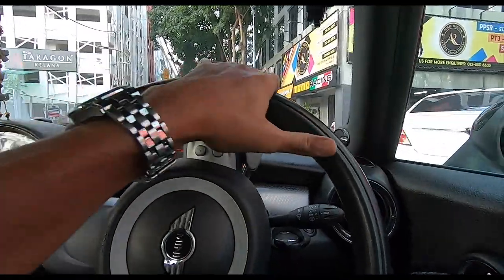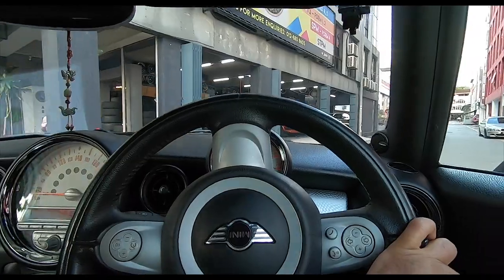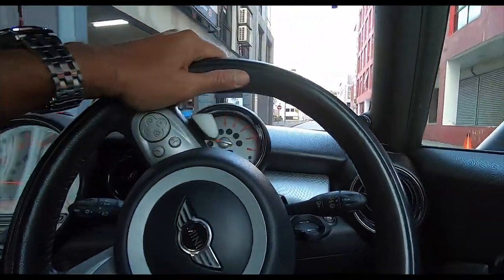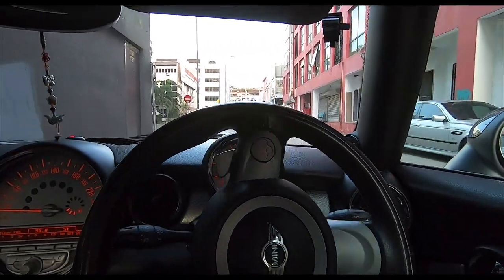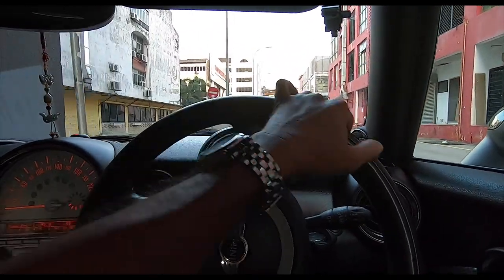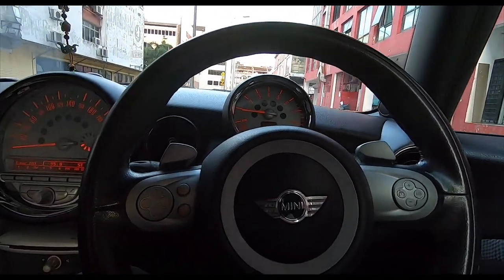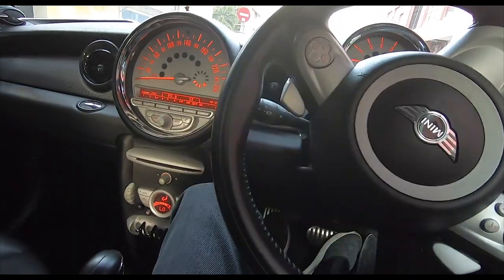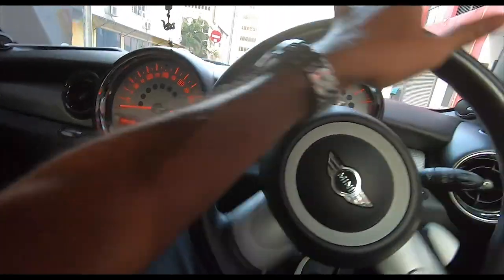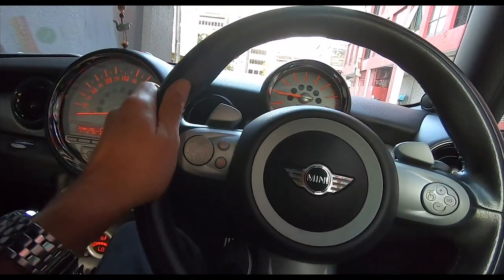In terms of the way it looks and the way it was designed, this one is a lot more faithful — yeah, that's a nice word — faithful to the original Mini by Sir Alec Issigonis. But let me show you this car from the outside because it's really, really nice.